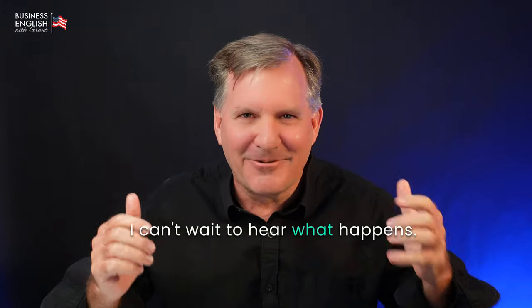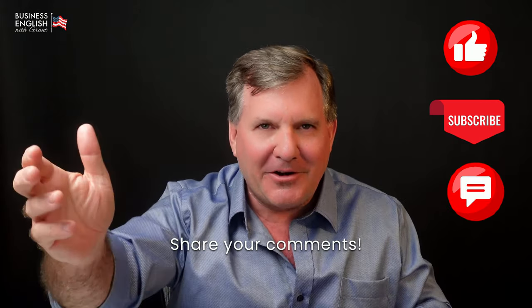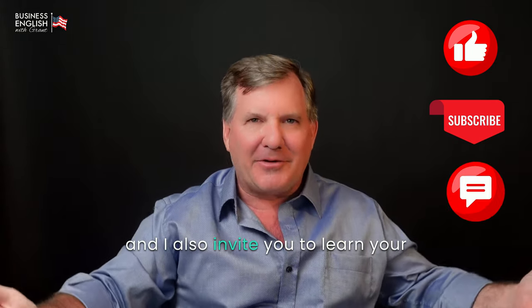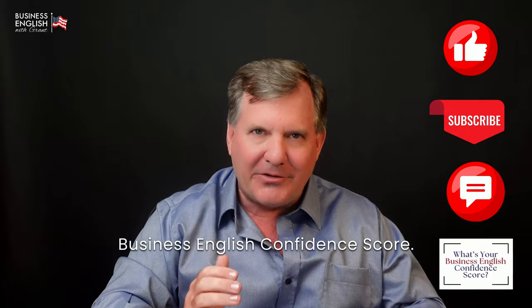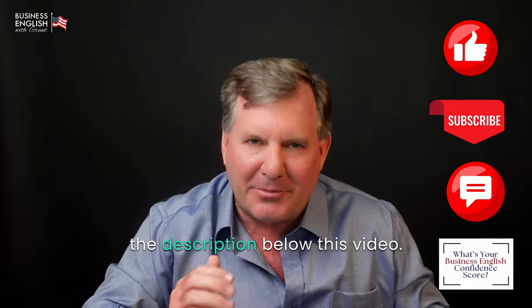I can't wait to hear what happens. Please like this video, subscribe to the channel, and share your comments. I also invite you to learn your Business English Confidence Score — you'll find the link in the description below this video.